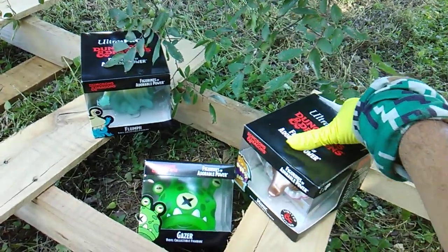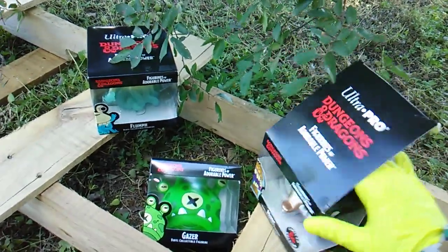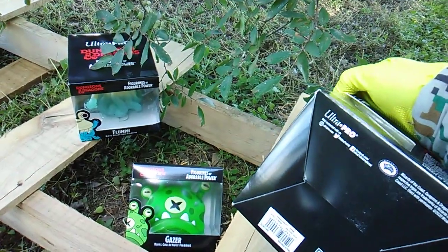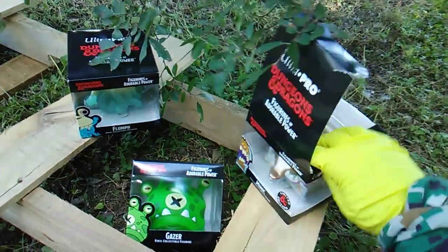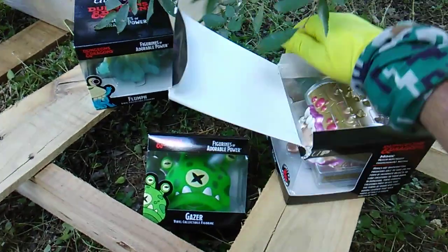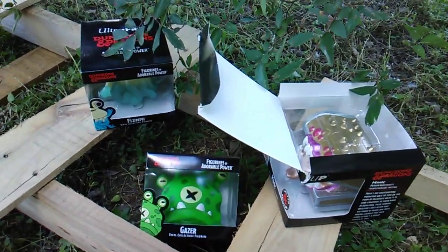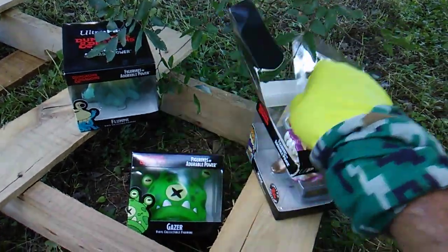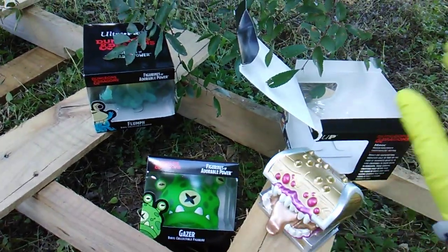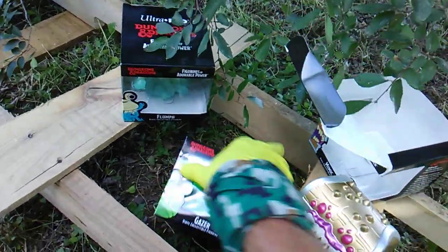I'm gonna pop them all out first and then we'll read the bios provided on the packaging. Who makes these? Ultra Pro. Wizards of the Coast of course has the license to Dungeons and Dragons, but Ultra Pro — the people that make the trading card nine-card pages and all the top loaders and all that — made these vinyl figures.